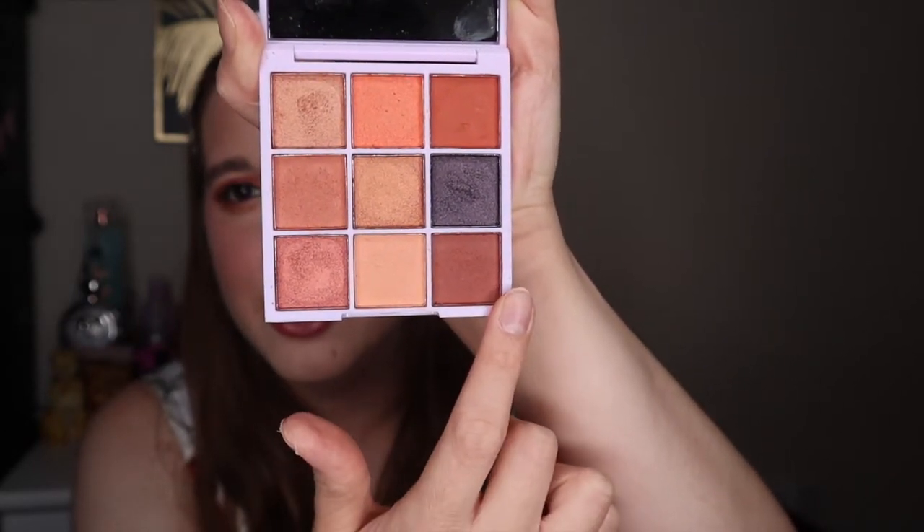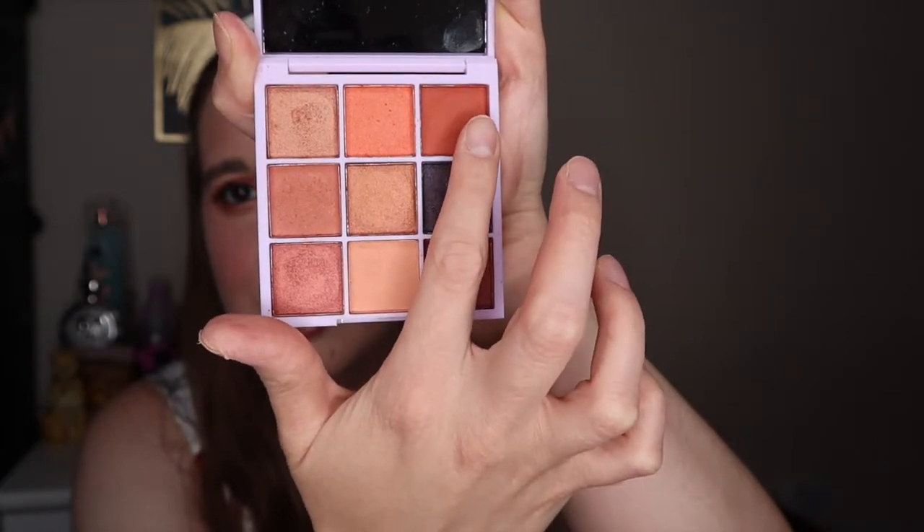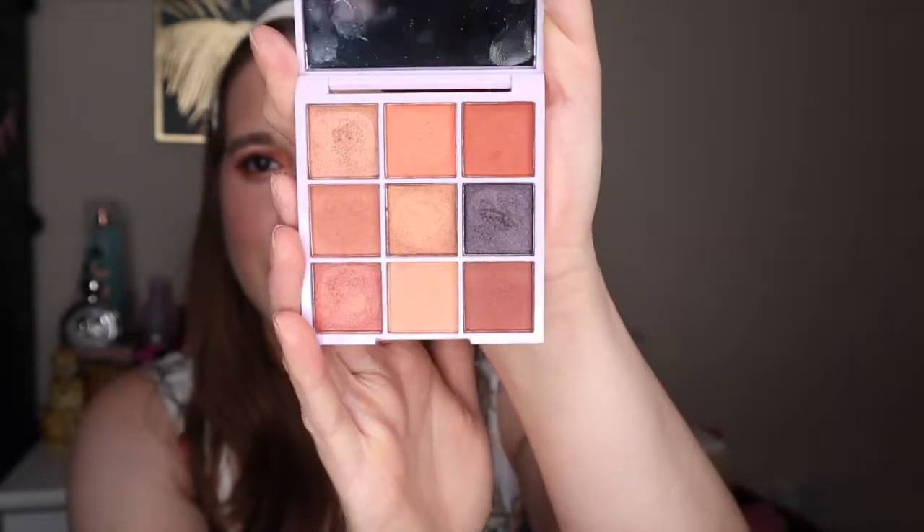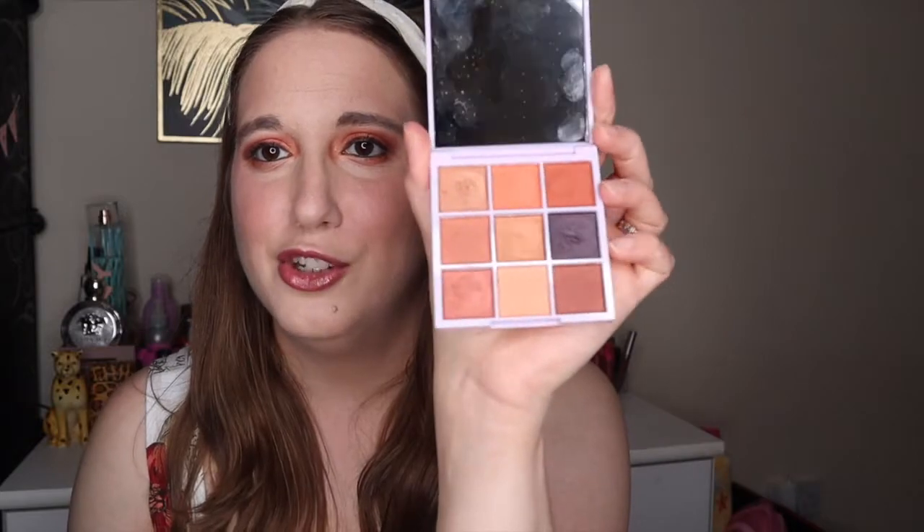You've got a brown to darken your corner and another brown for your crease — so many great options. What I like about this palette is you can use it on a daily basis: you can go to work with it or go out with friends. Neutral eyeshadow you can take everywhere.